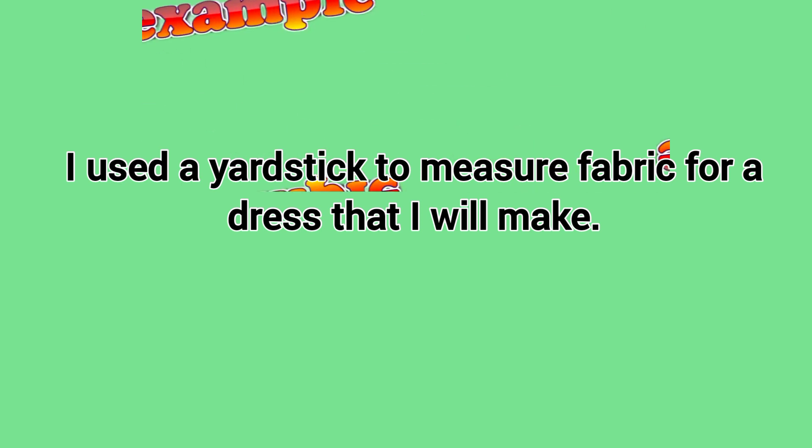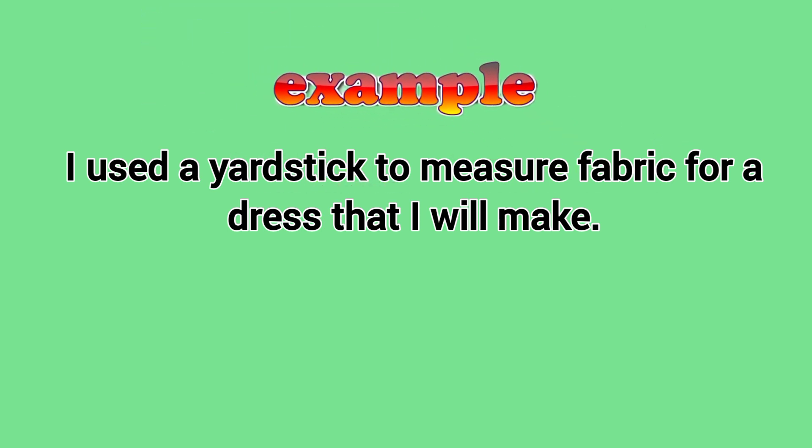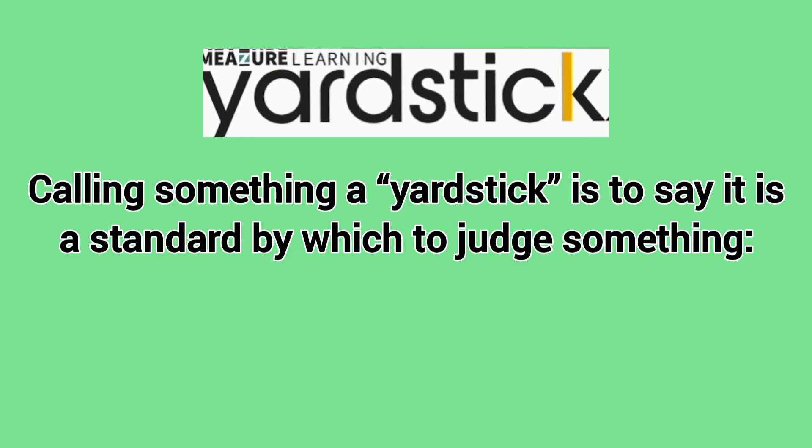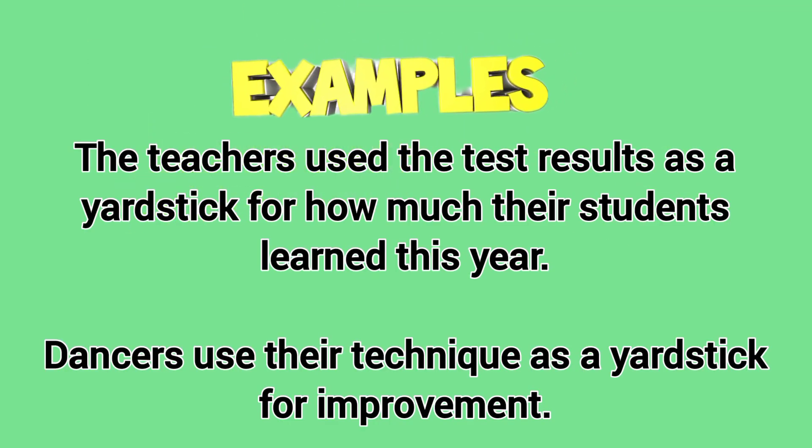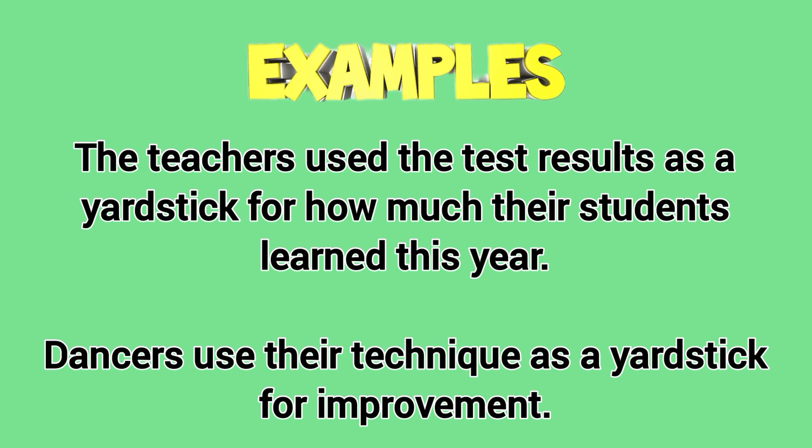I used a yardstick to measure fabric for a dress that I will make. Calling something a yardstick is to say it is a standard by which to judge something. The teachers used the test result as a yardstick for how much their students learned this year. Dancers used their technique as a yardstick for improvement.